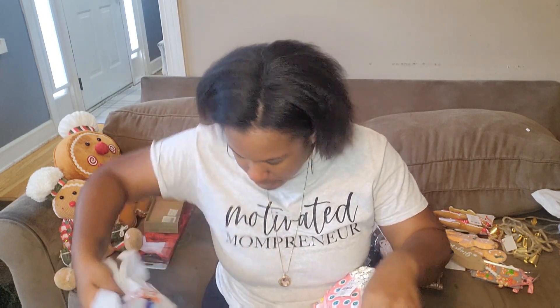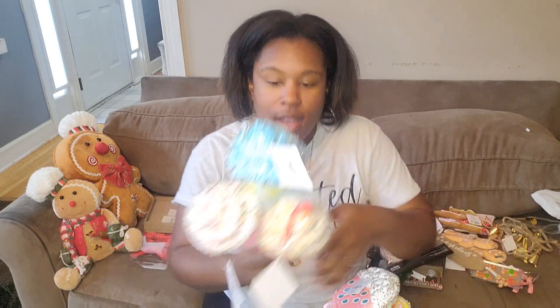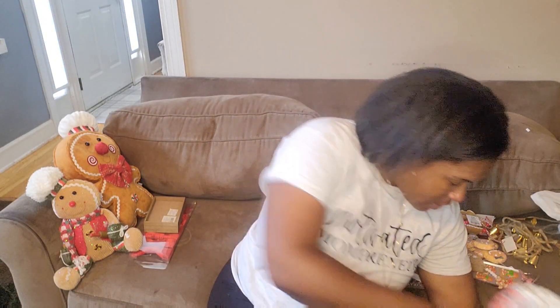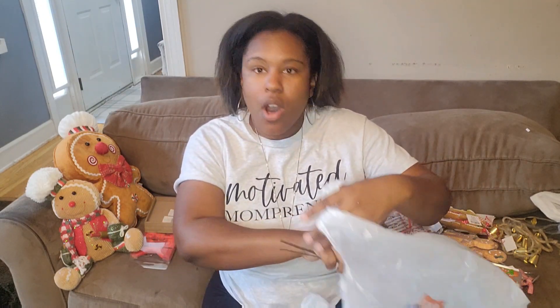I got cupcake ornaments in three different colors at $6.99 each. For her tree topper, they didn't have any pinks or other colors so I grabbed what they had and I'll incorporate some red items I already own for a candy cane feel — that way I didn't have to spend a whole lot extra.